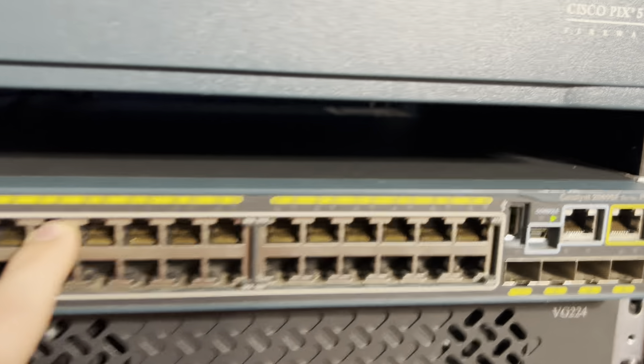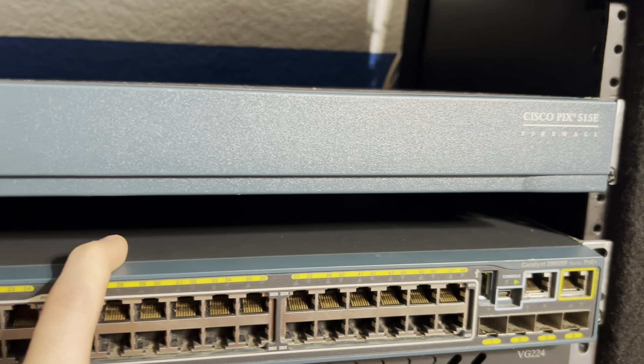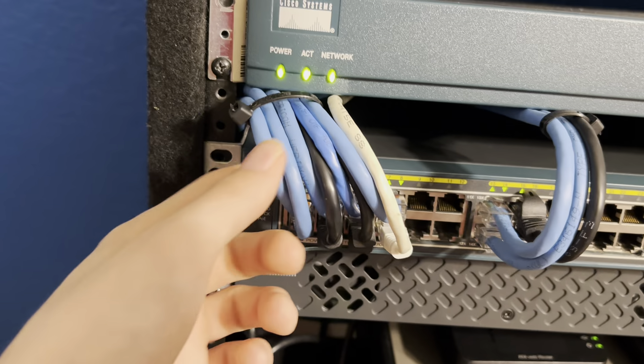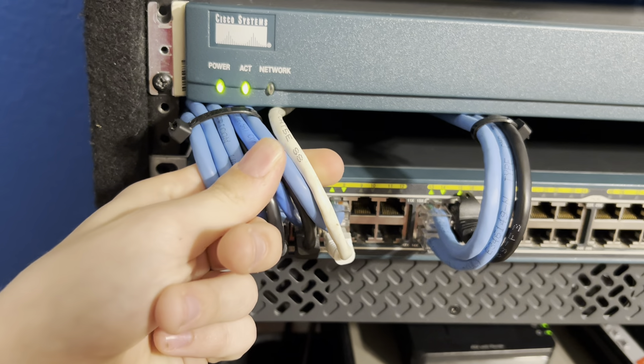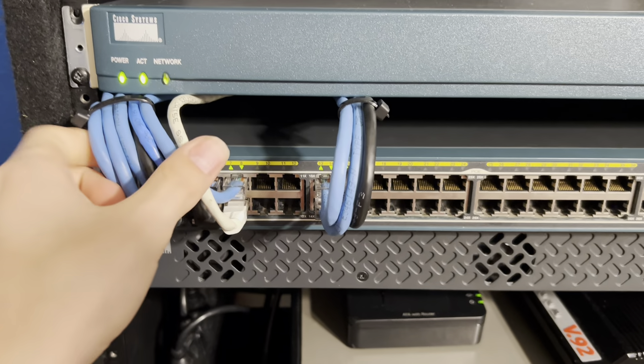This is the Cisco Catalyst 2960 FS or SF series PoE switch. As you can see, I have my cables nicely managed. So I'll do some explaining with the switch here.